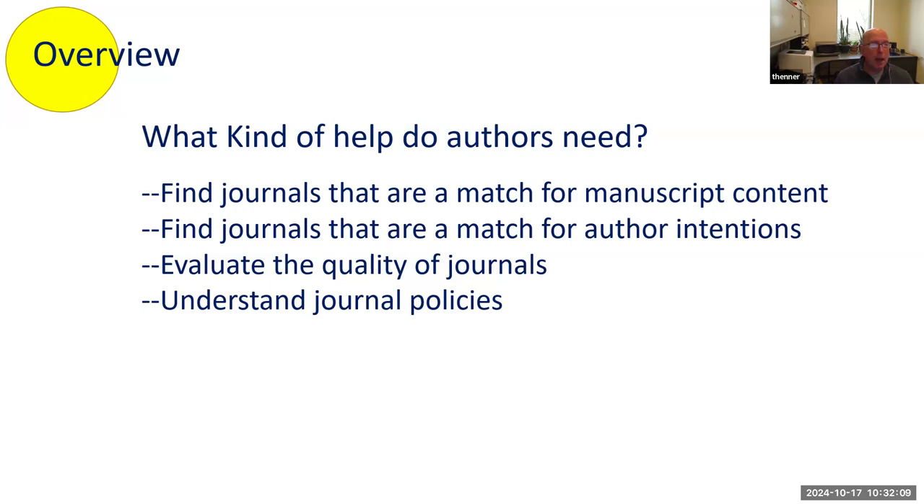Think about what kind of help authors need. Some authors don't need any help at all. We have a department chair here who submits manuscripts only to Nature unless they're not as exciting, in which case he'll publish in Journal of Physiology. He's successful, been here forever, and his interest is in just high visibility, high impact journals. Other authors have different needs, and we'll talk about that shortly.